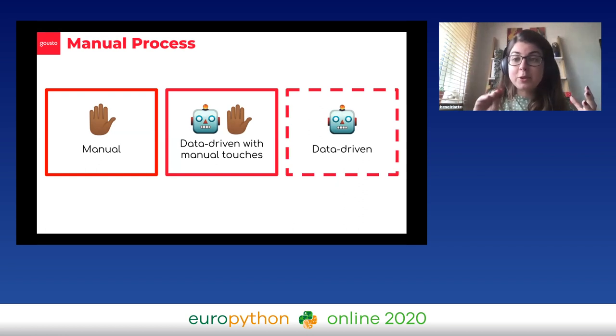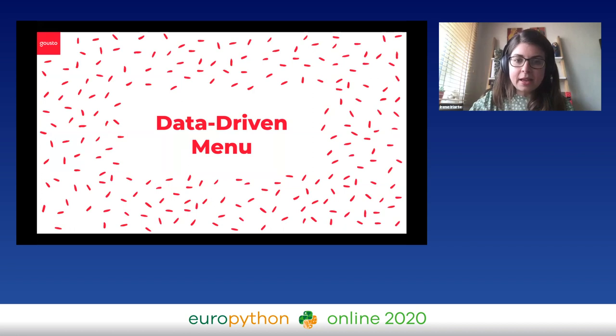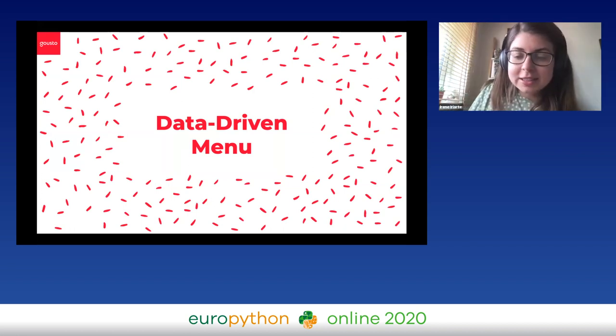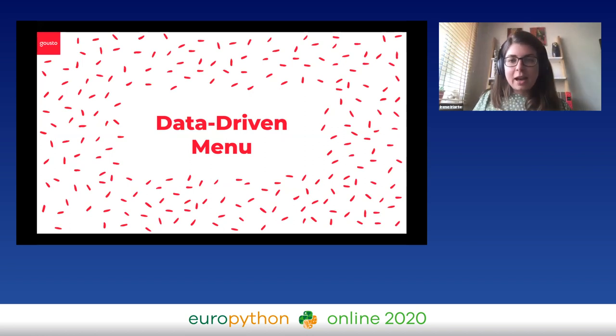We came together as a business and said: is it actually time that data science can help here? I've described the manual process and how time-consuming and complicated it was becoming. So I'll tell you how we've moved to where we are now, which is data-driven with some manual touches. And the absolute future is a fully data-driven process — we're not there yet, but I'm sure we'll get there.